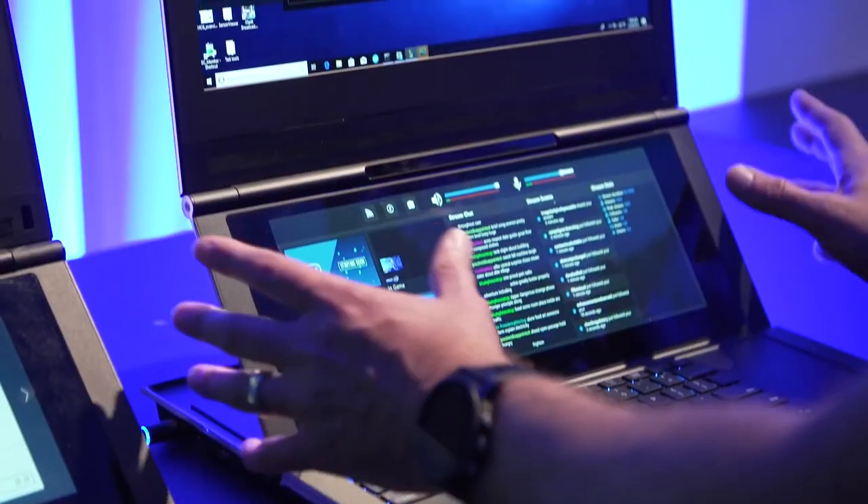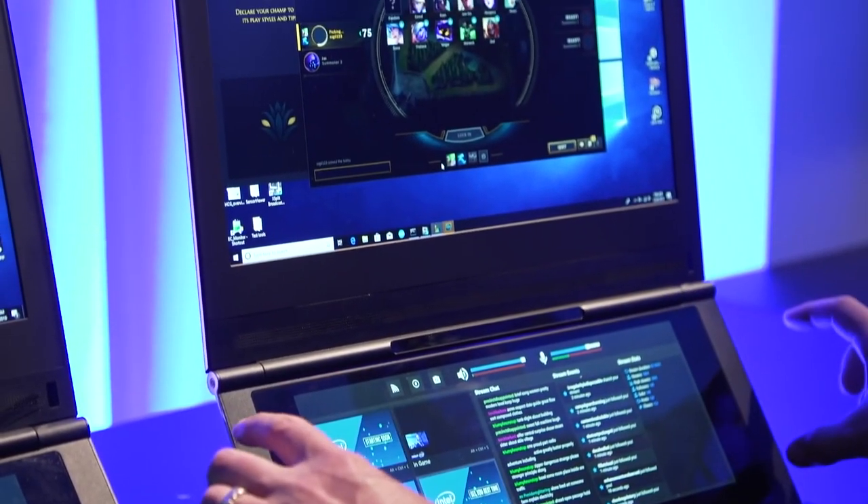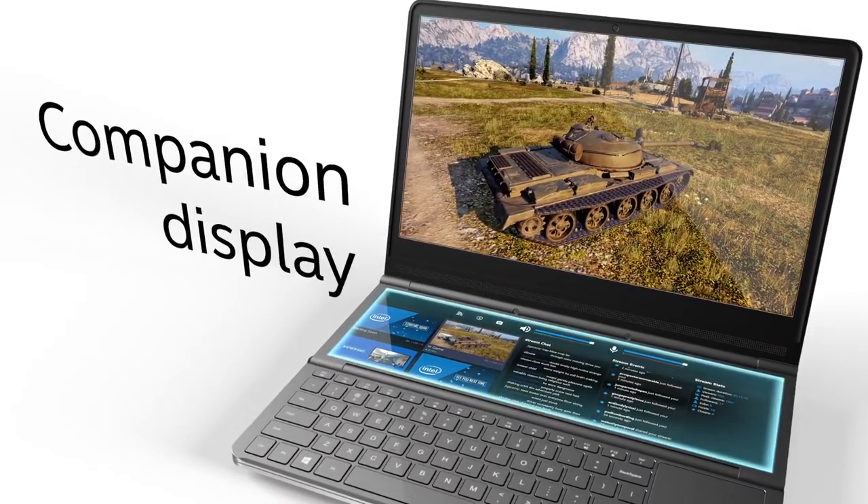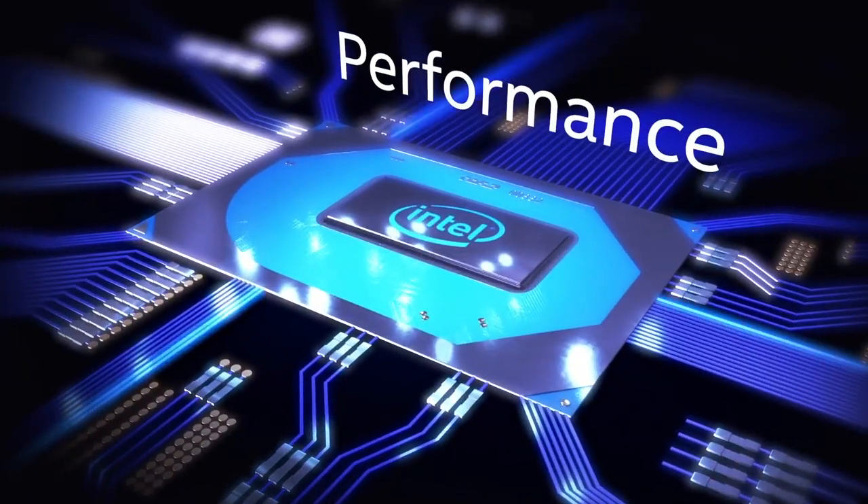This is a laptop which has a Full HD 15.6-inch primary display and the secondary display is 12.3 inches. The laptop has an overclocked Core i9 with an Nvidia GTX 1070.